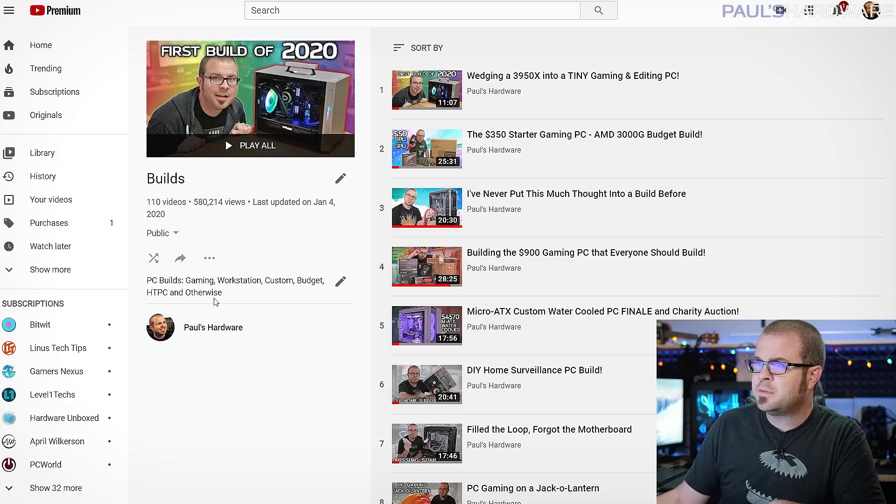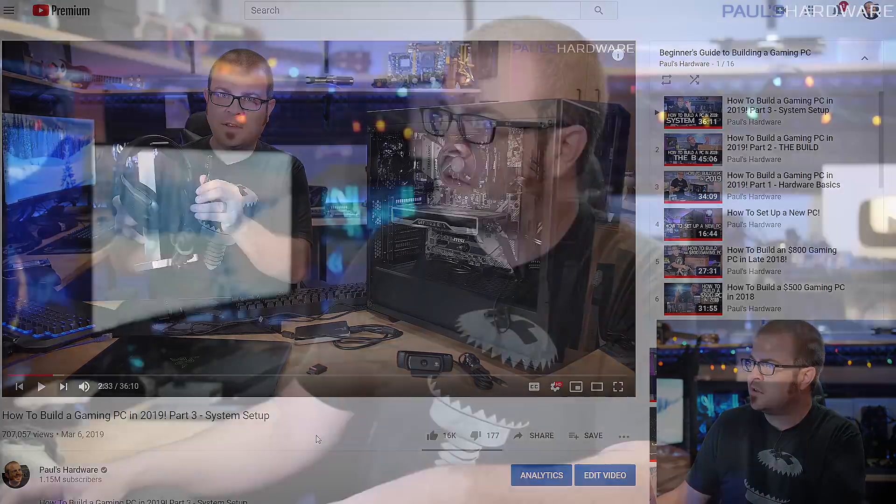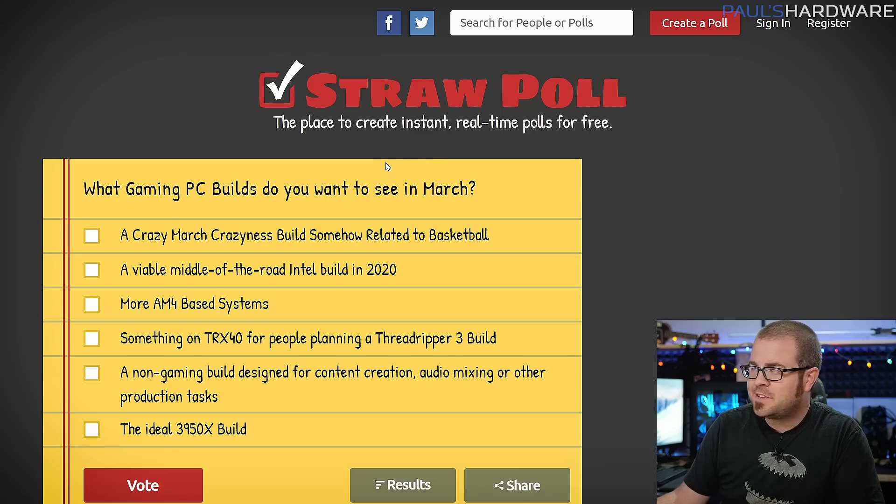The builds playlist covers everything from water cooling to entry-level stuff. If you want a step-by-step guide for how to build a computer, check out my beginner's guide to building a gaming PC playlist — I'll link that in the description too, and that will take you through everything you need to know step by step. I'm also doing an updated, refreshed 'how to build a PC in 2020' video, and the builds I'm going over today are going to be used in that.